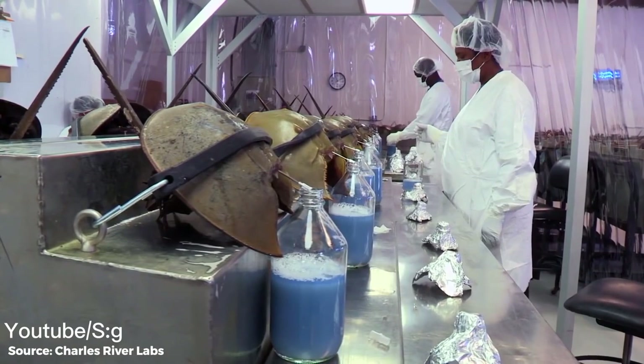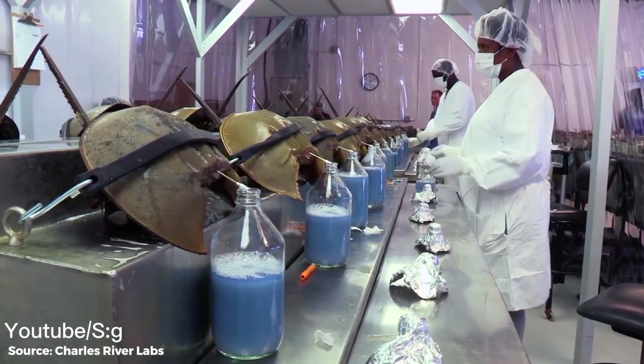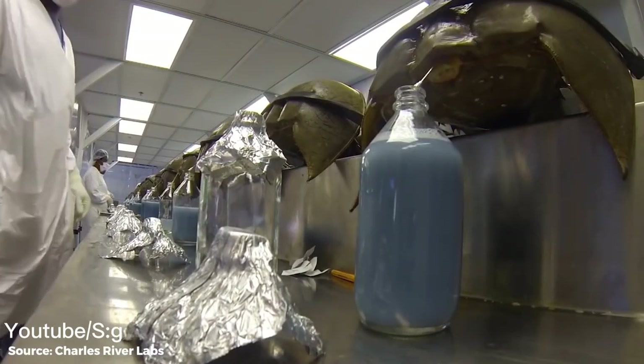The horseshoe crabs are tied up and transported to the assembly line, where staff pierce steel needles into their bodies to remove 30 to 50% of the total blood volume, before they are transported away and released back into the sea.